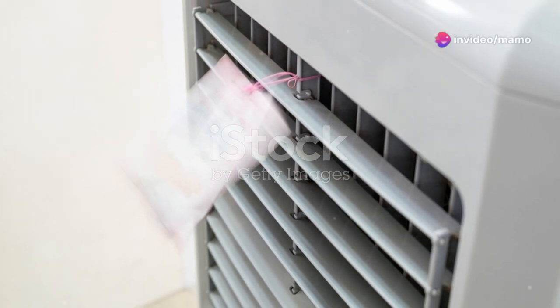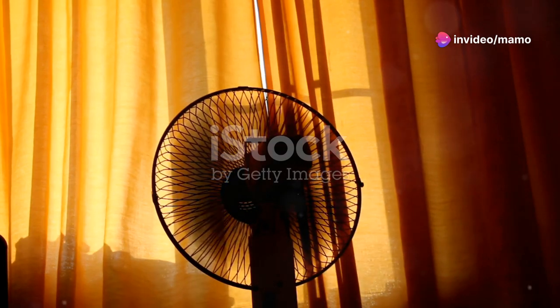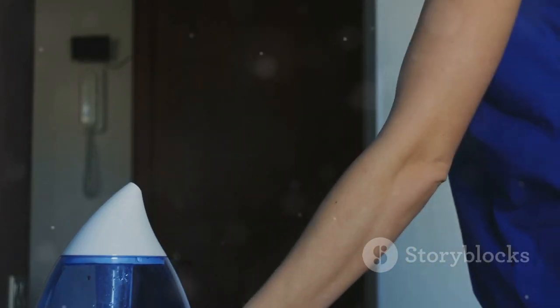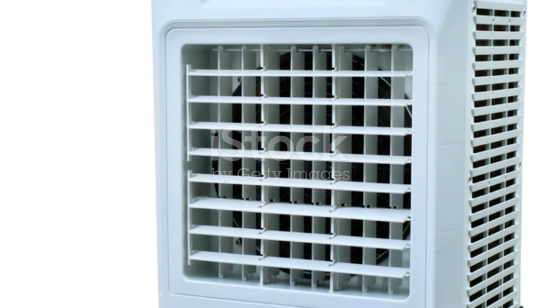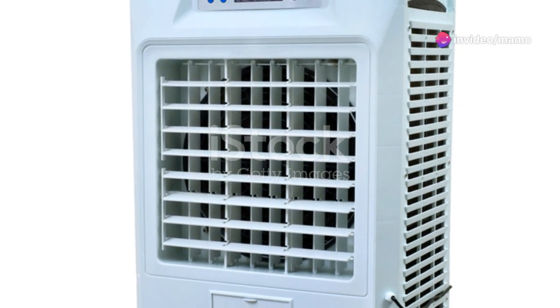Introducing the Evapolar EvaChill Portable Air Conditioner. This portable AC unit is a small personal evaporative air cooler and fan, perfect for your bedroom, office, car, or even while camping. The sleek white design not only adds to its aesthetic but also complements any setting.